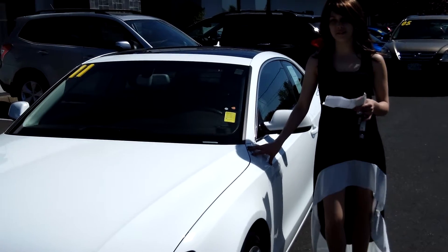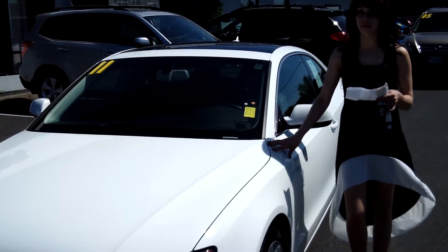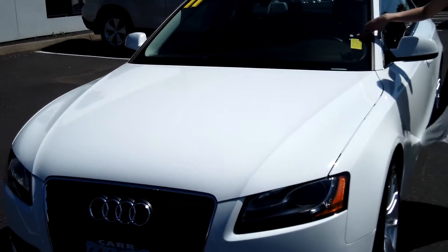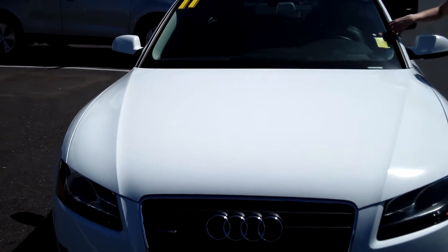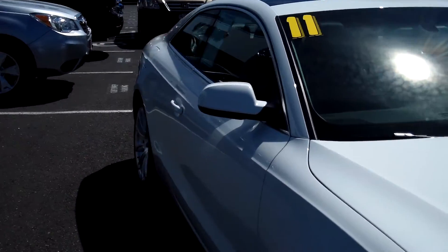Hello everybody, this is Anneliese. Thank you for clicking on that link. I am here down at Car Subaru in Beaverton to give you a virtual tour of the 2011 Audi, stock number SCP-3110A.